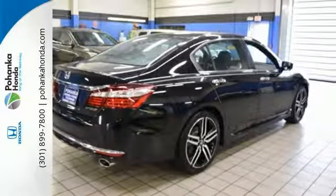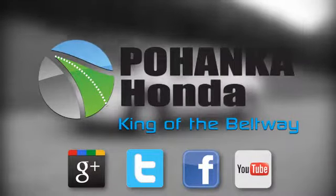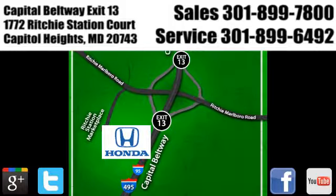Come in for a test drive. Visit Pohenka Honda, King of the Beltway, today. We're conveniently located on the Capitol Beltway at Exit 13, 1772 Ritchie Station Court in Capitol Heights, Maryland.